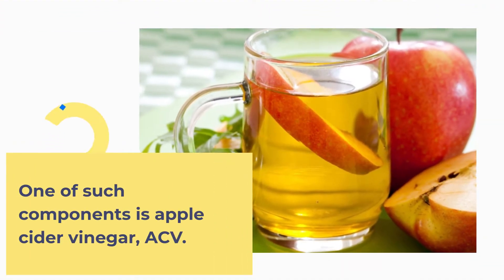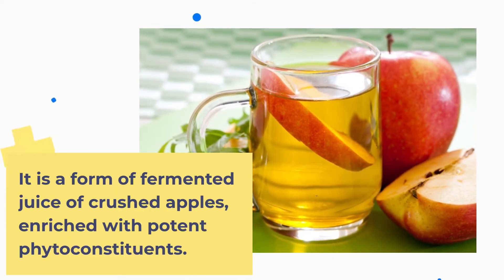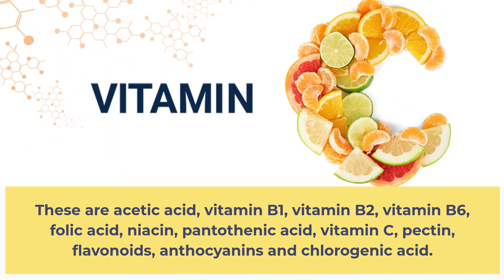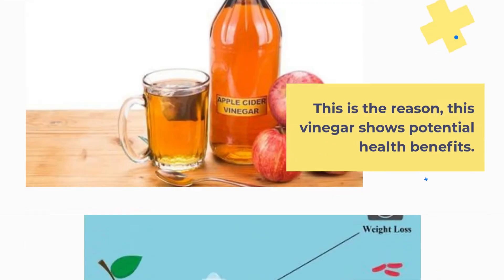One such component is Apple Cider Vinegar (ACV). It is a form of fermented juice of crushed apples, enriched with potent phytoconstituents. These include acetic acid, vitamin B1, vitamin B2, vitamin B6, folic acid, niacin, pantothenic acid, vitamin C, pectin, flavonoids, anthocyanins, and chlorogenic acid. This is the reason this vinegar shows potential health benefits.